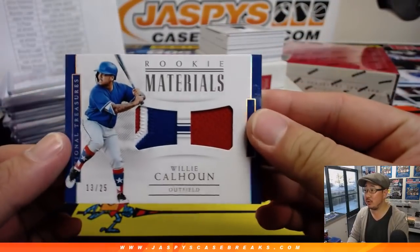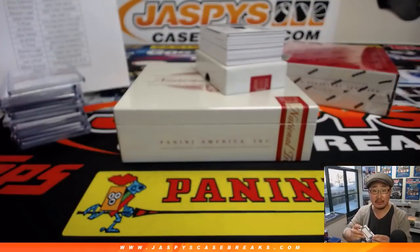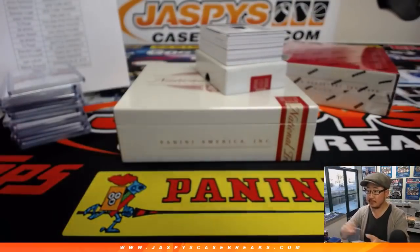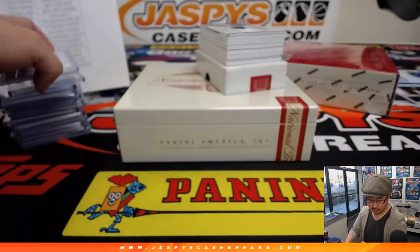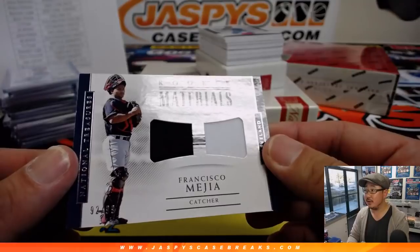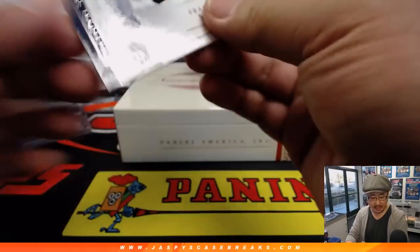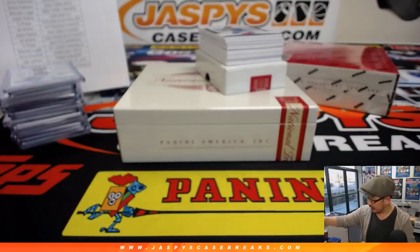There's Willie Calhoun rookie materials dual relic out of 25, Rangers — Ryan Sullivan with Texas. For the tribe, Francisco Mejia two color dual relic, 92 out of 99, for the catching prospect going to Arthur and the Indians.